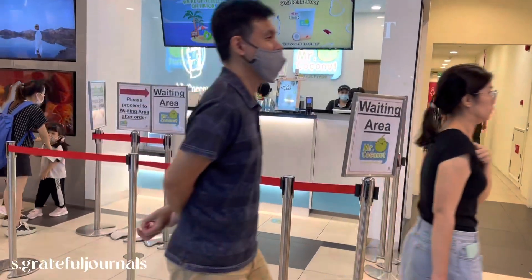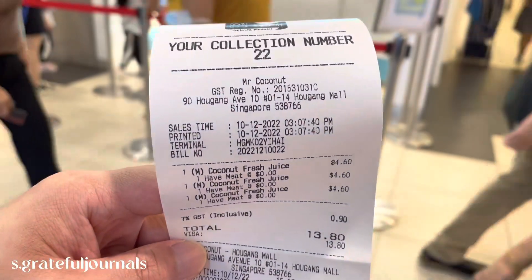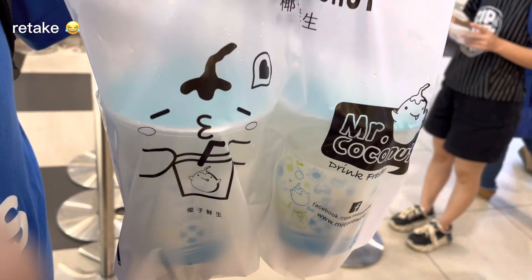Coming here to take away Mr. Coconut's drinks. We're bringing this to my grandma's house.